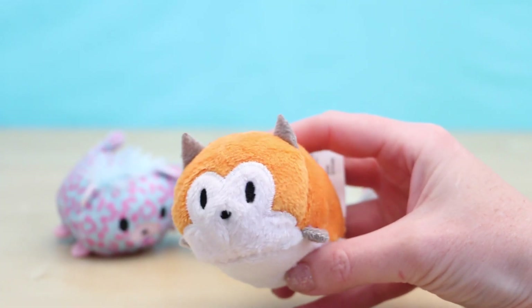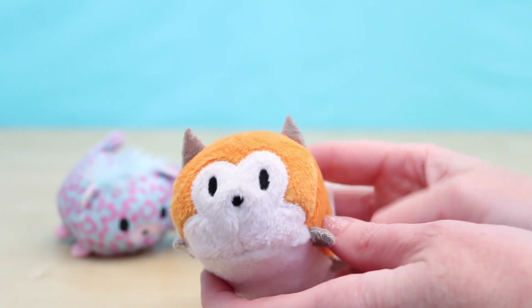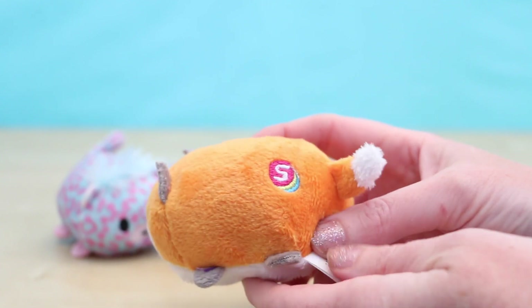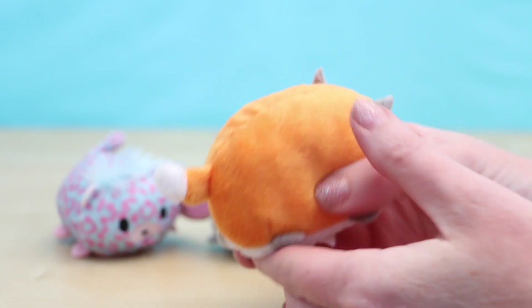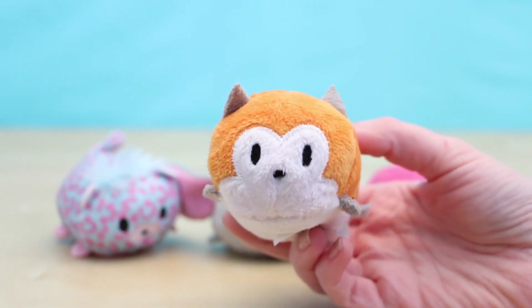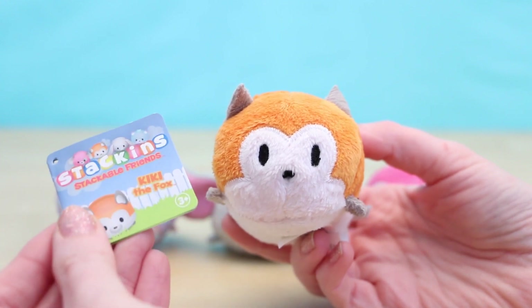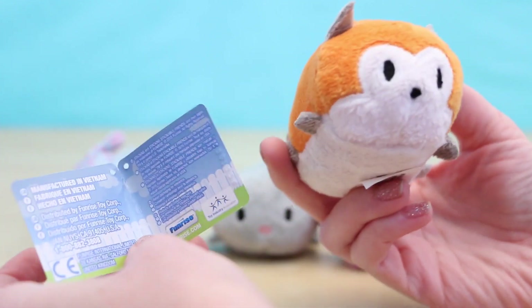There are four different animals to collect at the moment. This first one is named Kiki and she's a fox. She has an orange and white body with a Stack-ins logo on her tush. She has tiny little tan ears that match her tiny little feet. Each little plush comes with their own hang tag, and I've cut them all off so you can see the animals a little bit better.